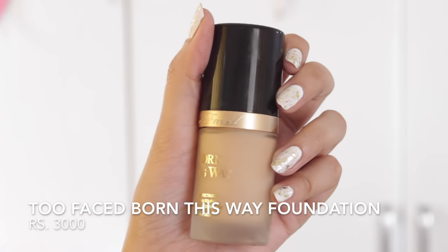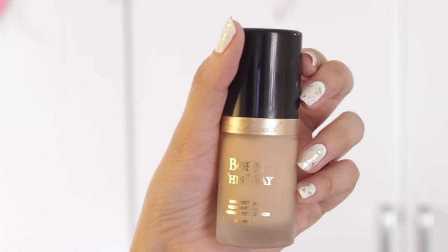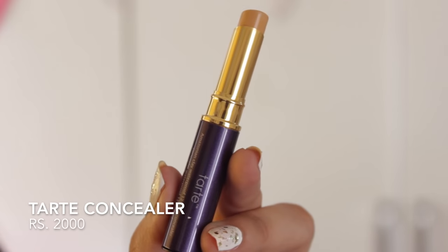Then we went to Sephora and spent I don't know how many hours there. Akriti was covering everything on the vlog while I picked up my favourite products. First I got the Born This Way Too Faced Foundation — I'd heard so many people raving about how nice it is and it actually is, so I finally picked it up. The next thing was the Tarte concealer — it's a little small but works really well. I tried it there and fell in love with it.